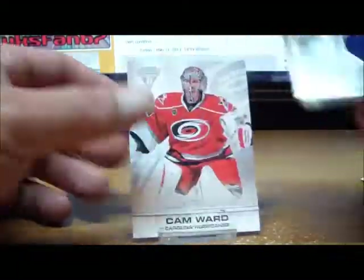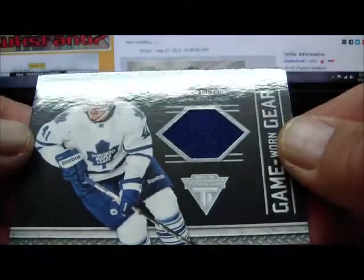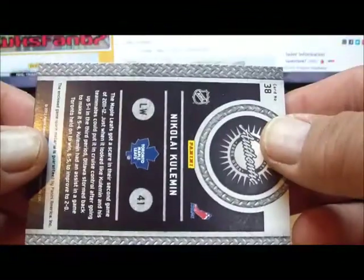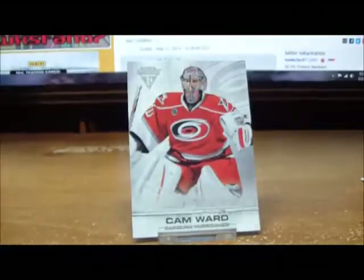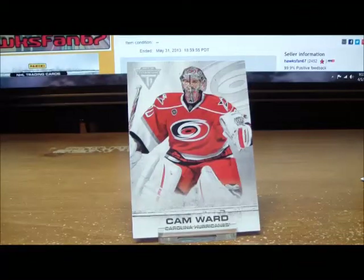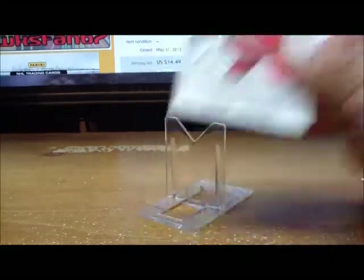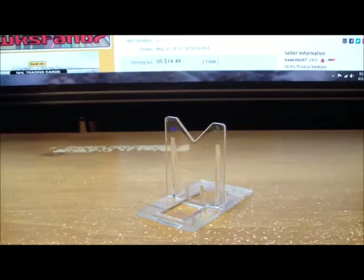Last pack for box number three nets us a game-worn gear of Nikolai Kulemin for the Toronto Maple Leafs — not numbered, not autographed — but the Leafs are on the board for Toronto. And a base card. That is it for box number three.